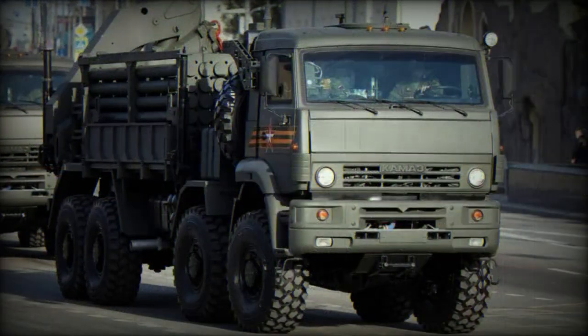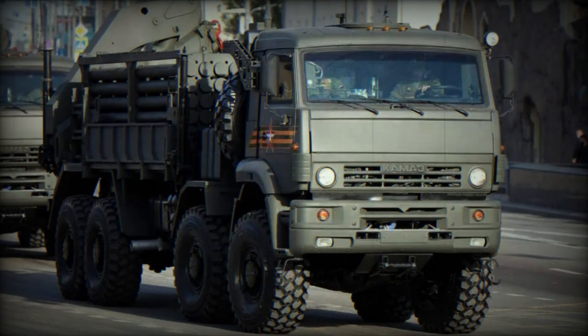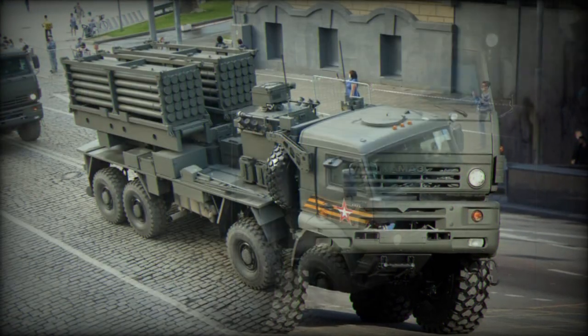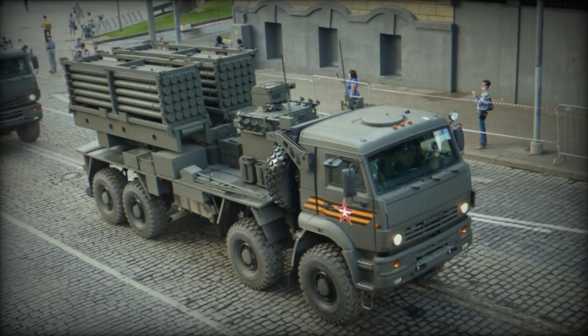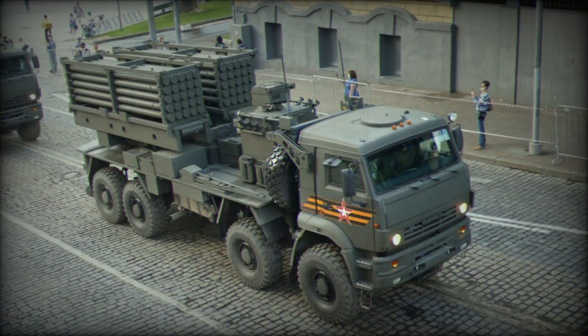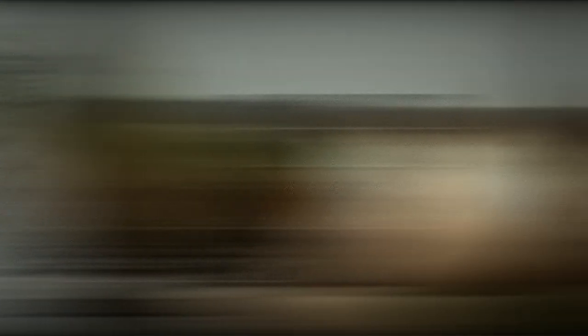Equipped with programmable ammunition, the Zemlodeli can efficiently cover an extensive area with mines in a matter of minutes, demonstrating the potential to create minefields equivalent to several football fields. The explosive devices within the system possess the ability to self-destruct or deactivate at predetermined intervals, ensuring safer and faster mine clearance after military operations conclude.